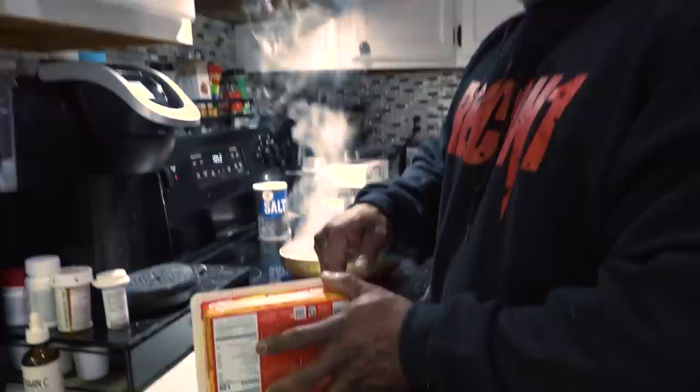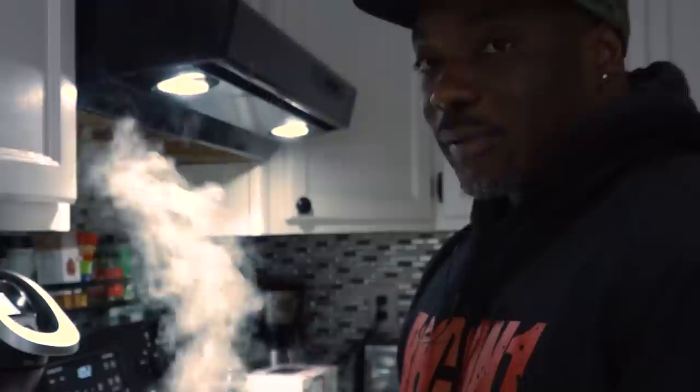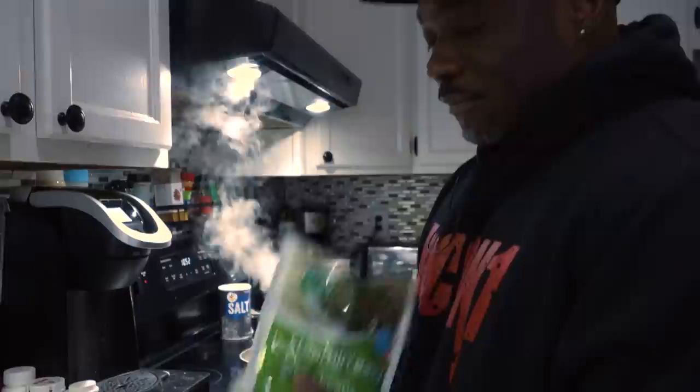We got our butternut squash — just peel up one corner, it's that simple. I like squash, but it's also high in fiber and it's a great vegetable. Good source of carbohydrates. It's fun to dip your steak in it. It's like a mashed potato, but with more flavor. And then the green beans, of course — just waiting on that rice to finish.